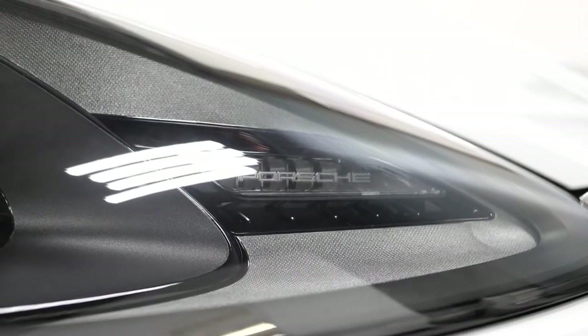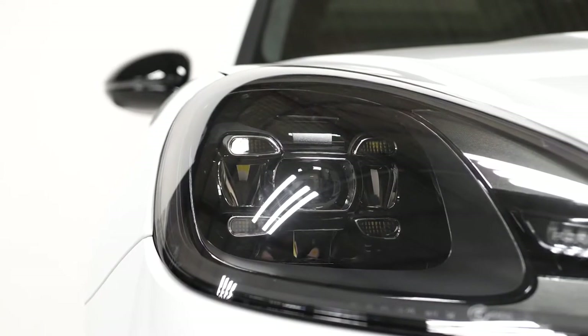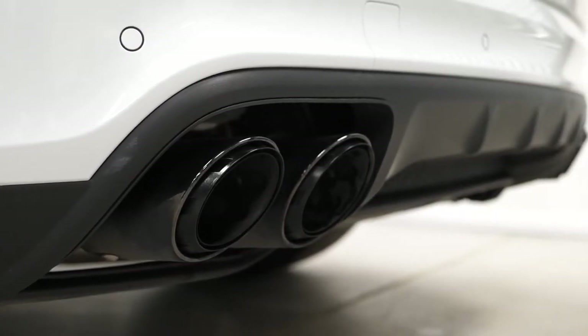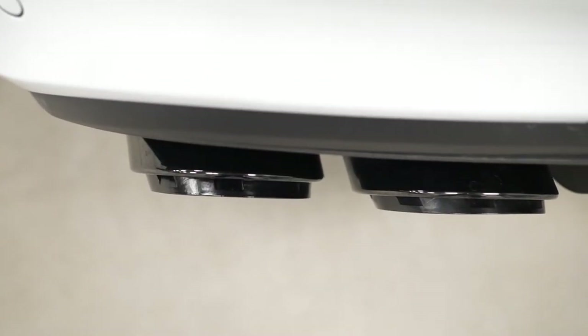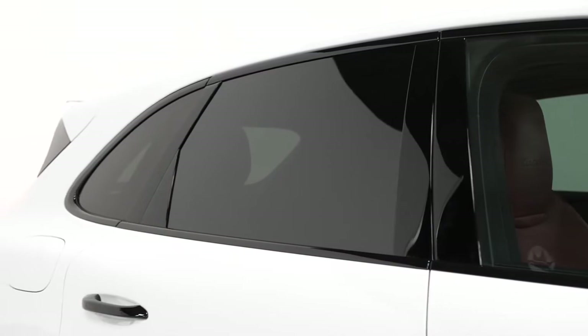The tinted front LED headlights with the Porsche dynamic headlight system — both of these also optional features as well. The sports tailpipes in black and darkened chrome as an optional feature, and privacy glass as your last optional feature on the exterior.